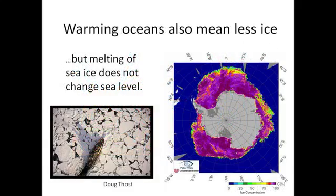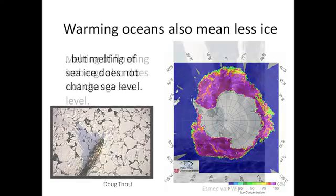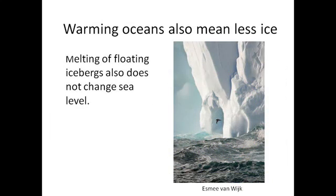Warming oceans also mean less ice, but there are different types of ice the ocean interacts with. Sea ice is the frozen skin of the ocean at high latitudes, formed by freezing seawater. Melting sea ice doesn't affect sea level — just like melting ice in a gin and tonic doesn't cause the glass to overflow. Around Antarctica there are about 19 million square kilometers of sea ice in winter. Similarly, melting of floating icebergs also doesn't change sea level.